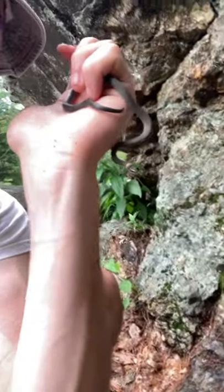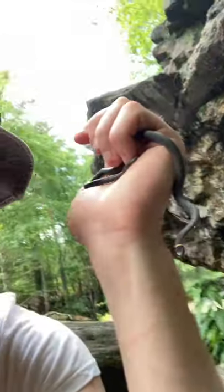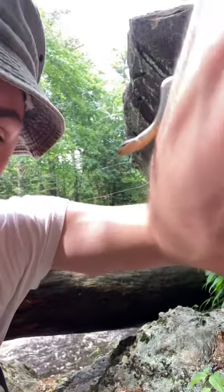You can see where he gets his name — the ring neck snake — from that awesome little ring right around his neck. A cool thing about this snake is that whatever color the ring is, is the same color as their underbelly. So you can see the underbelly of this guy is that awesome yellow coloration.